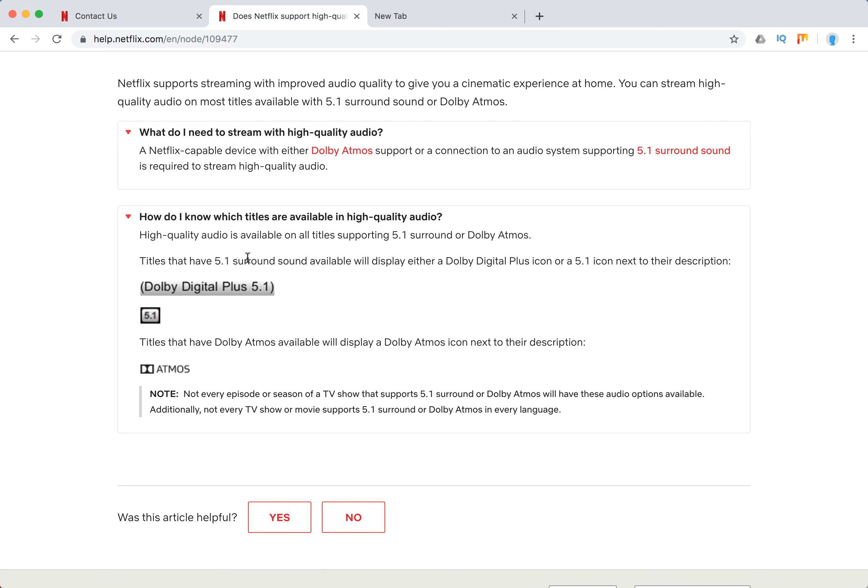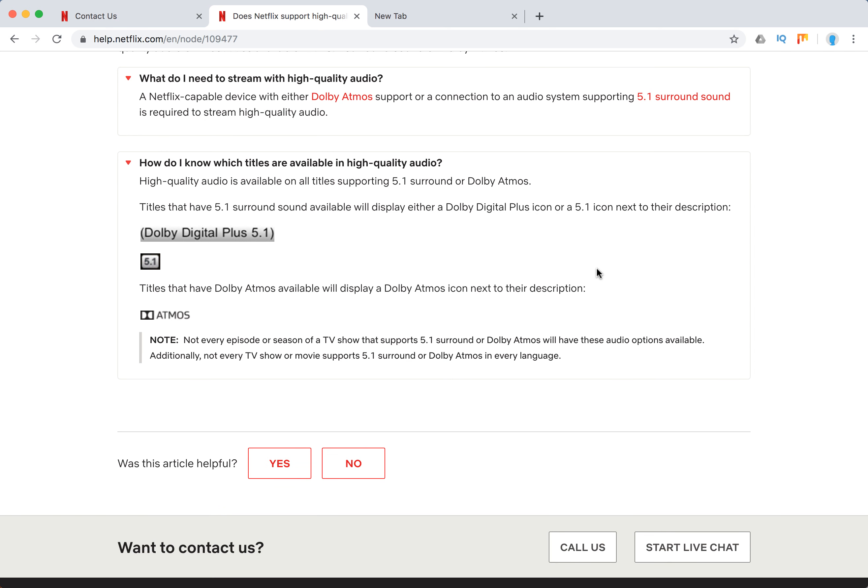Titles which have 5.1 surround sound available will display either a Dolby Digital Plus icon or a 5.1 icon next to their description. Titles which have Dolby Atmos will display a Dolby Atmos icon next to their description. Note that not every episode or season of TV shows that supports this kind of audio will have these audio options available.